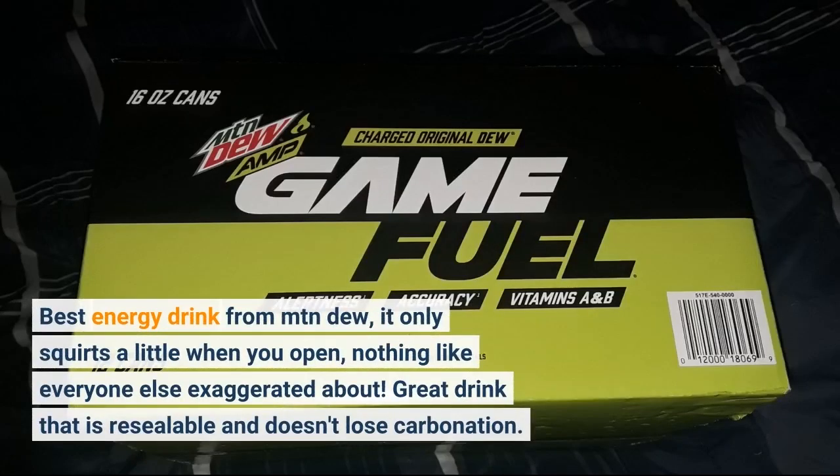Best energy drink from Mountain Dew. It only squirts a little when you open — nothing like everyone else exaggerated about. Great drink that is resealable and doesn't lose carbonation.